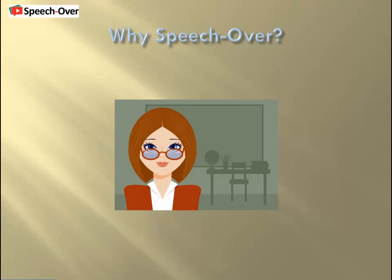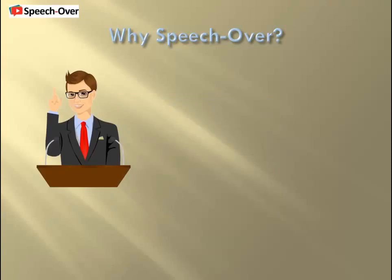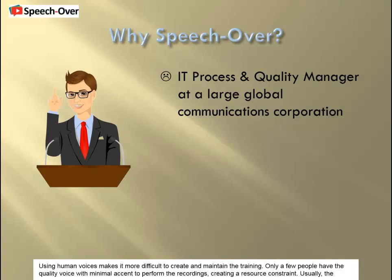As spoken by Ryan, a text-to-speech voice from Acapella: Using human voices makes it more difficult to create and maintain the training. Only a few people have the quality voice with minimal accent to perform the recordings, creating a resource constraint.